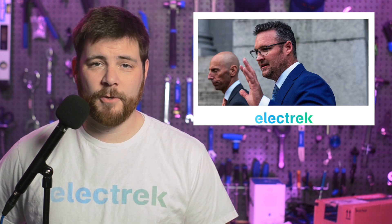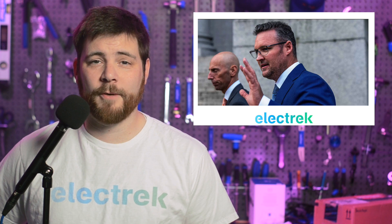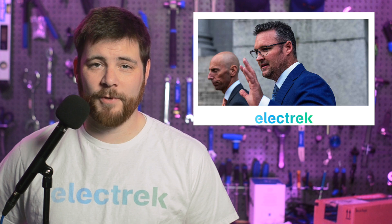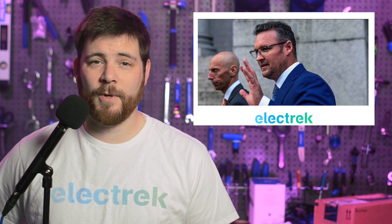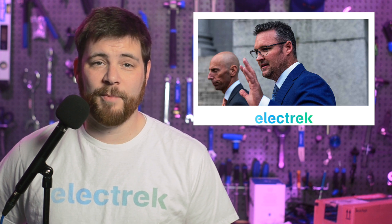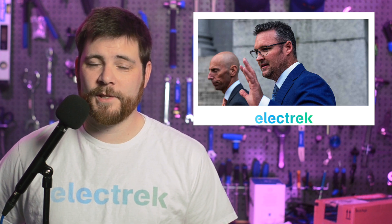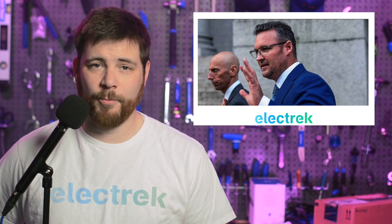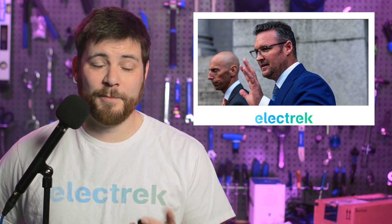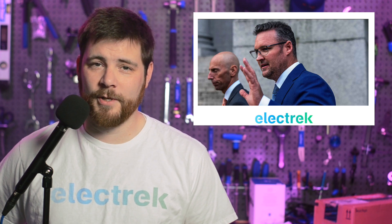The former CEO and founder of Nikola Motors, Trevor Milton, has been found guilty on three out of four counts of fraud. Milton was charged with two counts of securities fraud and two counts of wire fraud, pertaining to statements he made while he was acting chairman and CEO of Nikola. After the founding of Nikola, investment money began pouring in and promises began flowing out. A key focus of Milton's deception was a report that claimed Nikola staged the first video of its hydrogen truck driving by simply rolling it down a hill. Milton ended up leaving the company shortly thereafter, and the investigation had commenced.